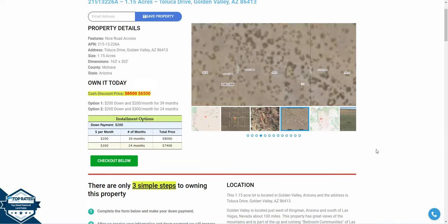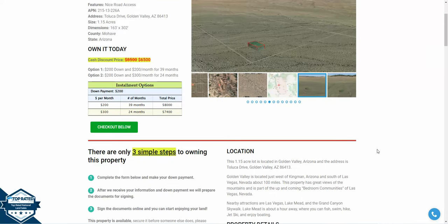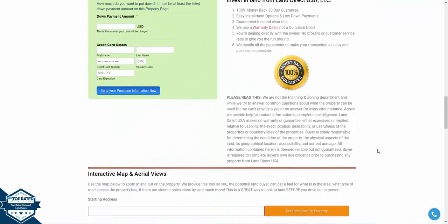So if you're into this type of environment, if you're looking to be close to Nevada — Las Vegas, Nevada — and Kingman, Arizona, with great views all around, this is going to be something for you.